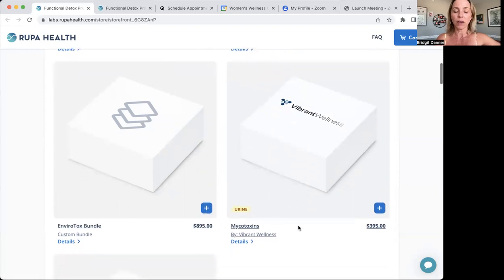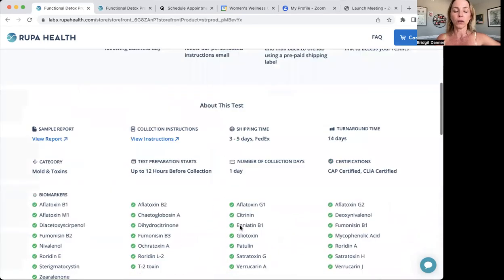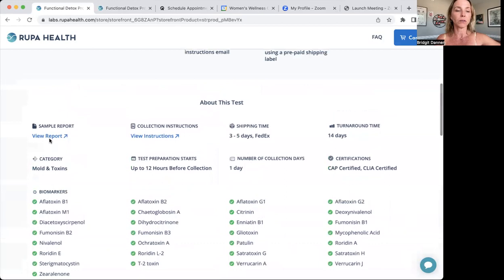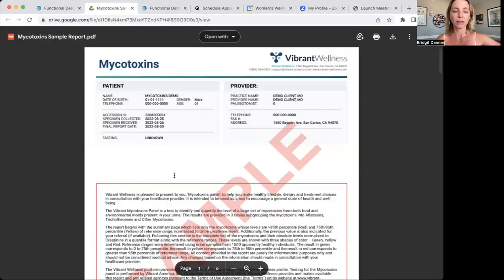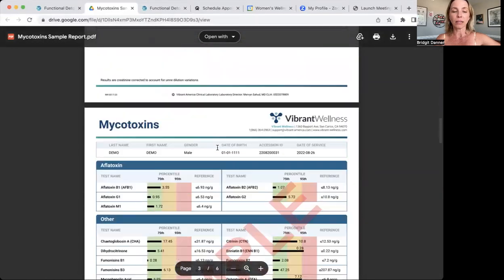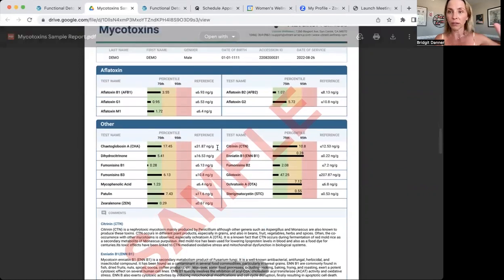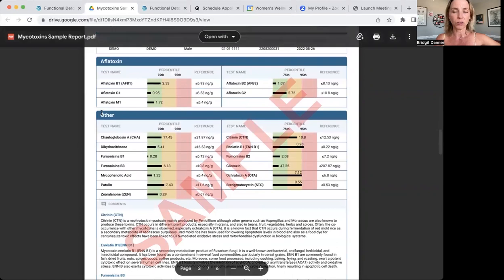The newer test we've added is this mycotoxin test by Vibrant Wellness. It is exclusively mycotoxins, but a wider variety of mycotoxins. If you click on details, you can see what is measured, and you can also look at a sample report of any tests you like. You can get a feel of what you'd like to run, or say you've run a lab already with another practitioner — it's best to match the same lab you ran before.